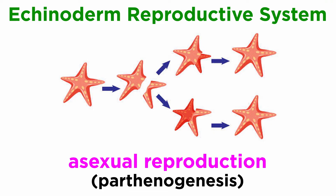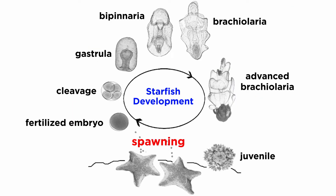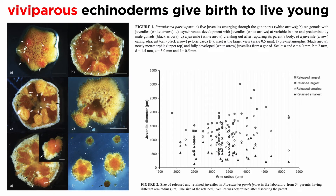Though some sea stars can reproduce asexually, either through parthenogenesis or by cleaving their ventral disc, most echinoderms reproduce sexually. Sexes are separate, and the reproductive system generally consists of large gonads that are often held in each arm. Fertilization is external, and sperm and eggs are generally released into the water in mass spawnings. However, some cold water echinoderms do brood their eggs in special pouches, which they carry until the larvae hatch, metamorphosize, and become juveniles. Still others are viviparous and give birth to live young that burst out of their mother.